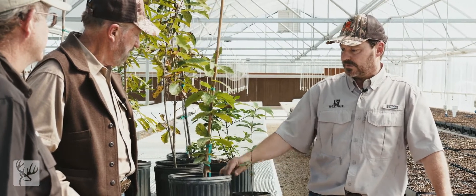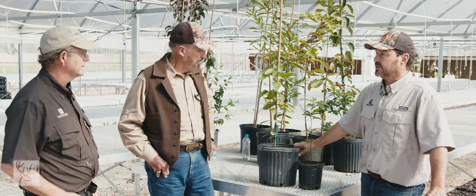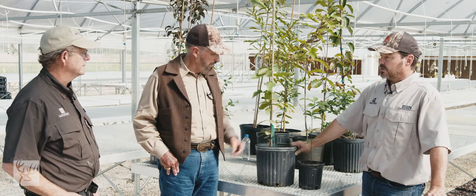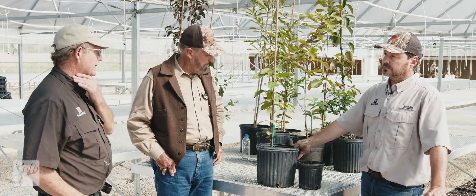These are actually both oak species. I'll ask Dr. Creech to talk about this one here — this is Quercus rhizophylla, also known by its common name as loquat leaf oak, which is the only common name I think I've ever heard. Why don't you talk about this plant first?